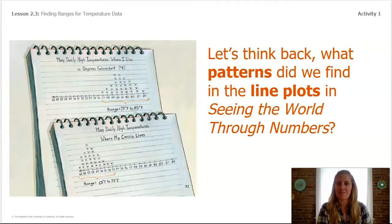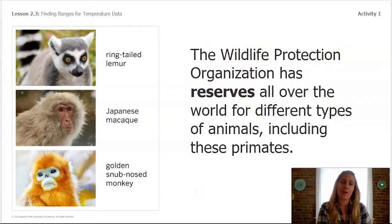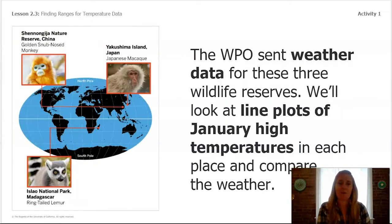The Wildlife Protection Organization has reserves all over the world for different types of animals, including three primates: the ring-tailed lemur, the Japanese macaque, and the golden snub-nosed monkey. Primates include apes, lemurs, macaques, and monkeys. Orangutans, chimpanzees, and gorillas are part of the ape group because they don't have tails. There are reserves for each of these three species because the forests where they live — their habitats — are being cut down.